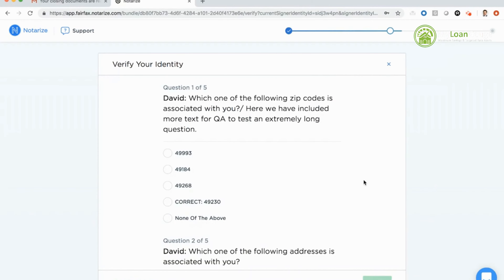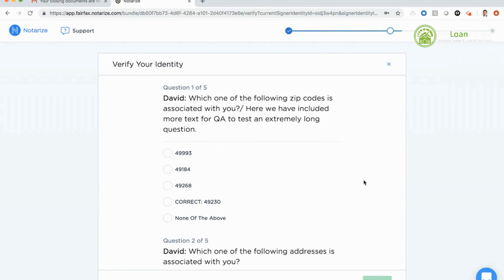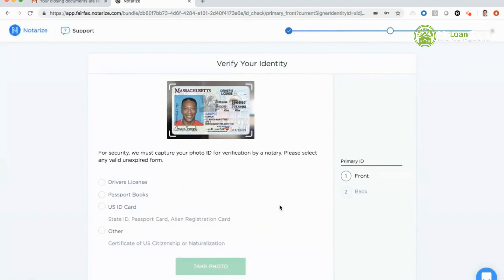When I hit get started, I have two minutes as the signer to complete these questions. I need to get four out of five correct in order to move on to the next part of the identity verification. These questions are generated using databases like LexisNexis based on the borrower's unique experiences. My next step is to actually capture an image of my credential, which will undergo credential analysis on that particular ID.